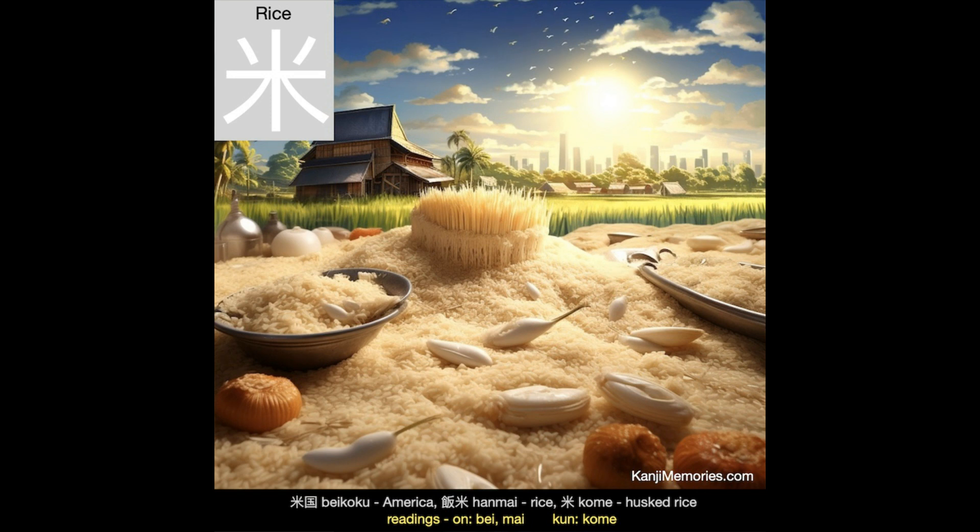And now our kanji memories memory card, which shows piles of rice in front of the fields where it was grown. In the distance the skyscrapers are the large cities full of people needing to be fed. Rice remains vital to Japan and its citizens.